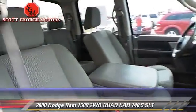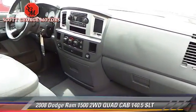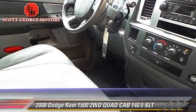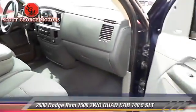Give us a call to schedule your test drive today. For more information, visit our website.